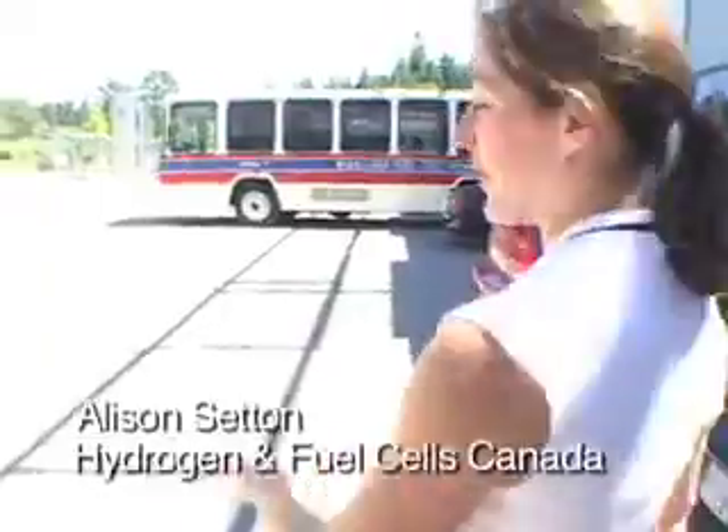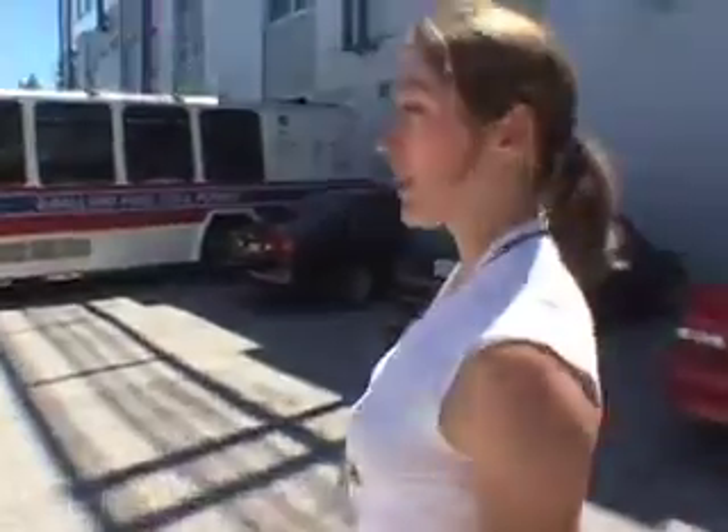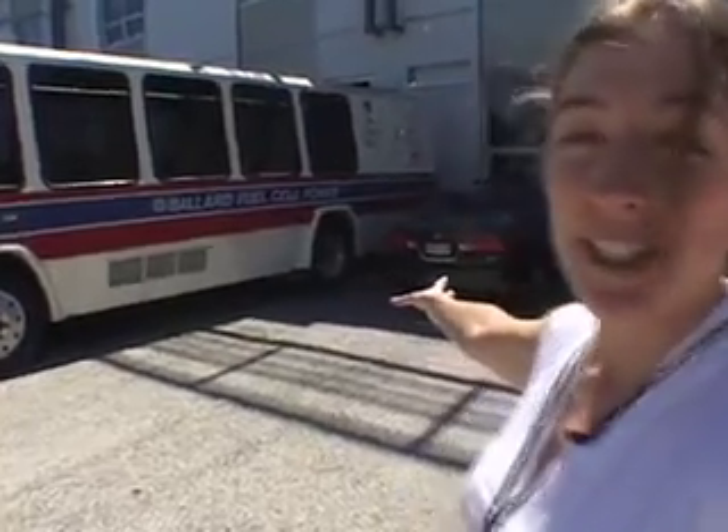We'll head on over to our hydrogen fueling station, and as we go we can see one of the very first bus prototypes that was a fuel cell bus. It's interesting to look back on this technology, which is 10 or 15 years old, and think that the fuel cell that supplied electricity for the bus took up almost the whole back half of the bus — that storage.